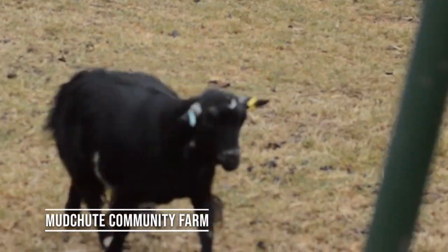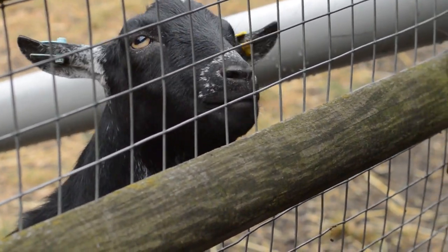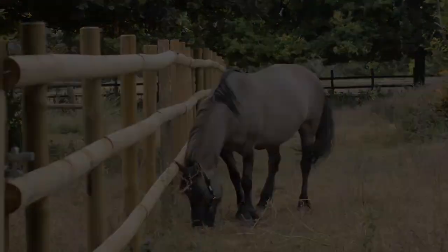If you need to get out of the city, you can take the tube to Mud Chute Park and Farm. It's open every day for free and is an active farm in London with a wide variety of animals.